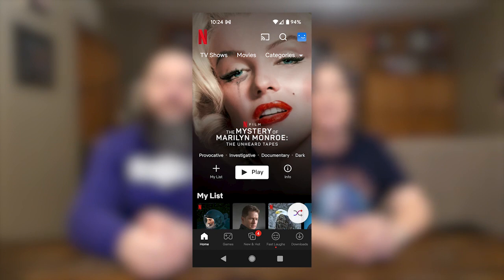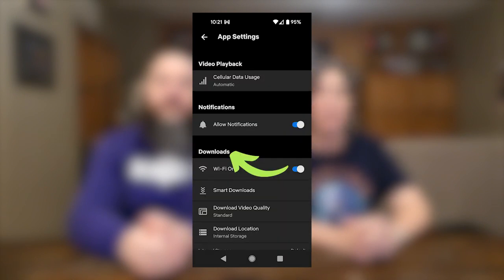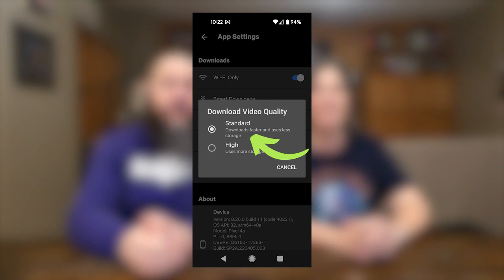This can be helpful if you don't want to take up a ton of space on your phone or tablet, or you want to download items faster. To check your download settings, open the Netflix app and select the three-line hamburger icon or the profile icon, then select app settings. Select downloads, then download video quality. Select standard to lower your download settings. You can see here that we have the download on Wi-Fi only option enabled, which will prevent titles from downloading when we're not on Wi-Fi, and we have our download quality set to standard.